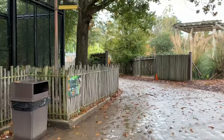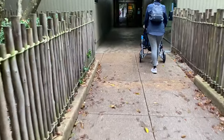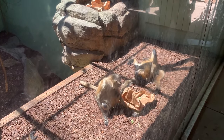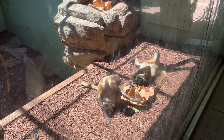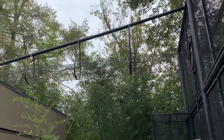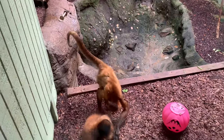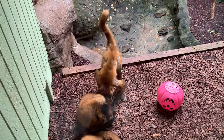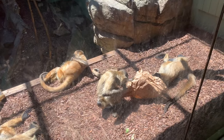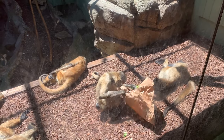Just next door to the Gibbons is part one of our next stop, but it's freezing, so we'll go inside to see Jeffroy's Spider Monkeys. The Spider Monkeys can go to either exhibit thanks to an overhead tunnel, depending on the weather. Like the Gibbons, they're known for swinging through the treetops, but unlike the Gibbons, they have hook-like hands and a prehensile tail, which can be used as a safety line, or fifth limb.